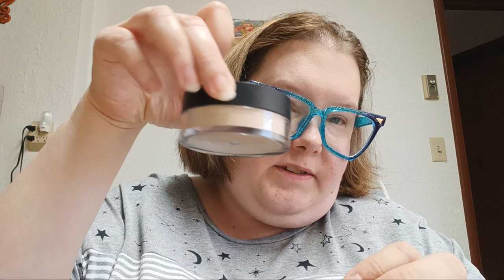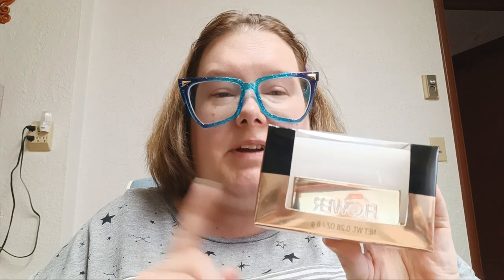Then I have the elf HD Powder in Soft Luminescence. Then I have the Flower Miracle Mat Translucent Powder — I just picked this up not too long ago from Marshall's. It's really good — if you find it, pick it up. This is the KVD Locket Brightening Powder in the shade Petal.